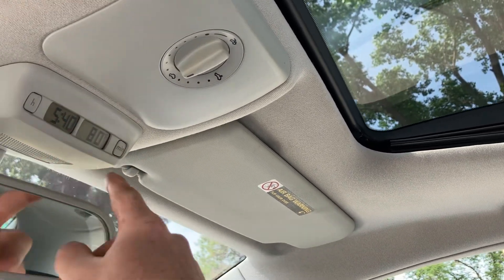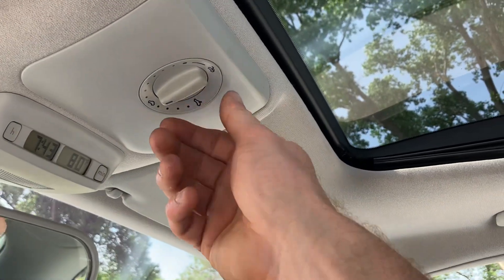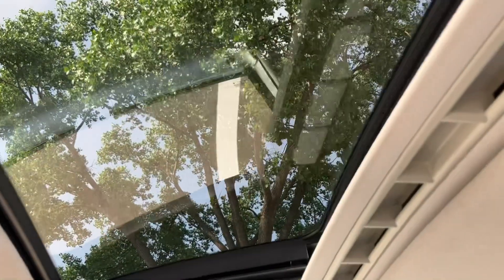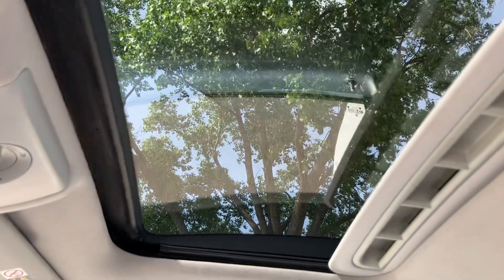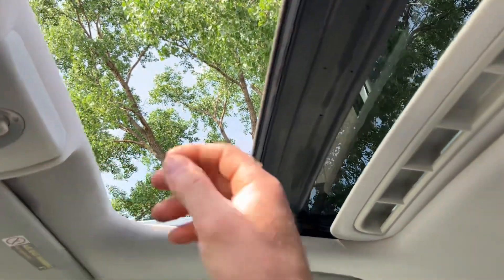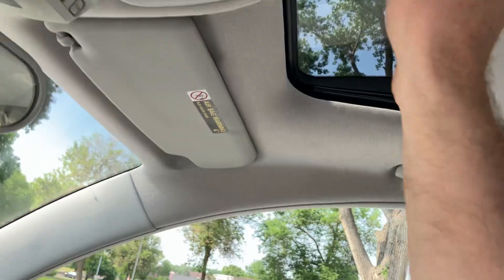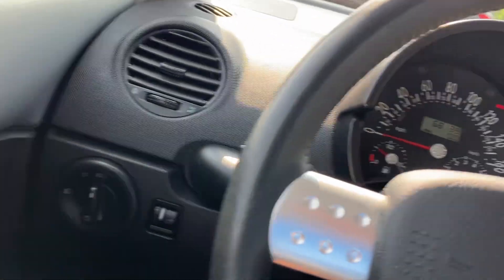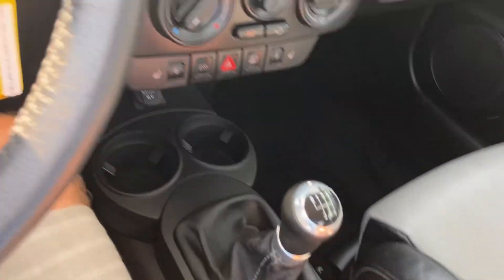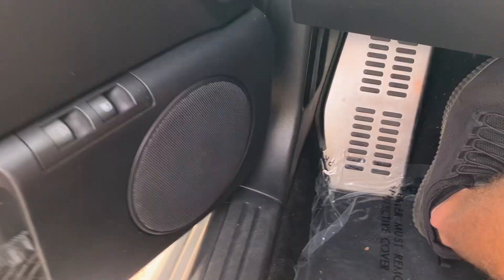It's got this overhead console with exterior temperature display. The moonroof tilts open and opens up fully — I'll just do it halfway for time's sake. Works as it should. Interior is really nice on this one — I drove this one to St. Cloud and back before we had it serviced, and it's a lot of fun to drive.